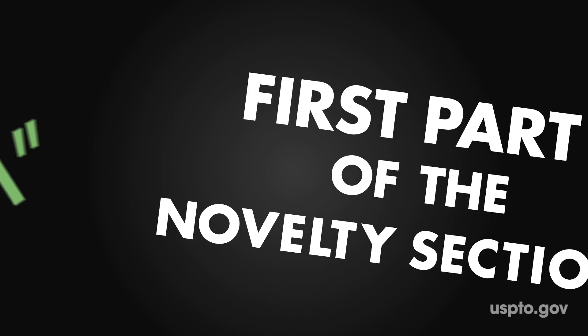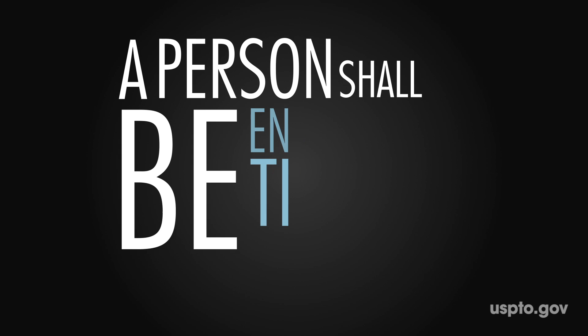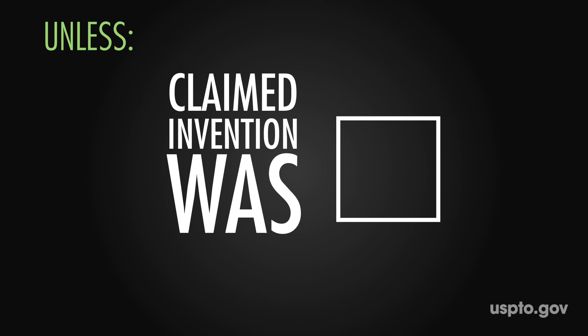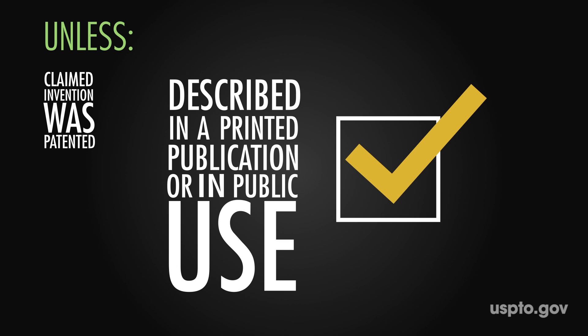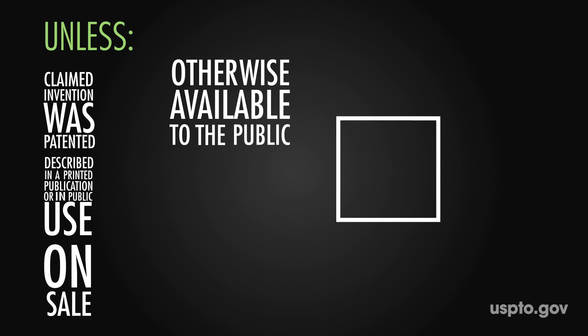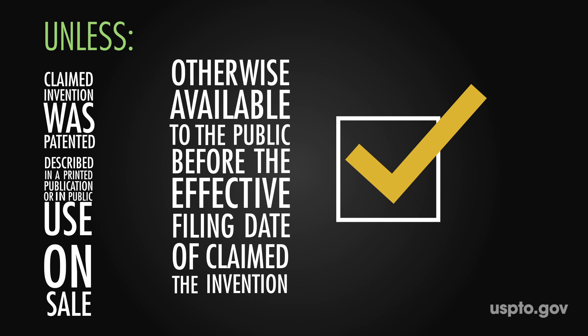Let's just call it the first part of the novelty section. It says a person shall be entitled to a patent unless the claimed invention was patented, described in a printed publication, or in public use, on sale, or otherwise available to the public before the effective filing date of the claimed invention.